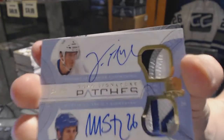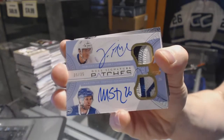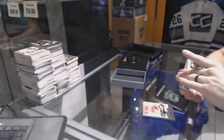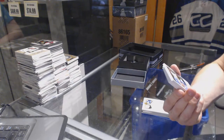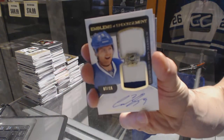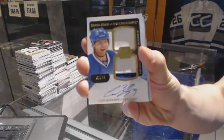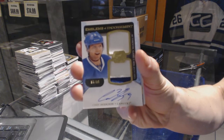We've got an Emblems of Endorsement dual patch and autograph number 7 of 15 for the Vancouver Canucks, Cody Hodgson. 7 of 15 for the Canucks, Cody Hodgson.